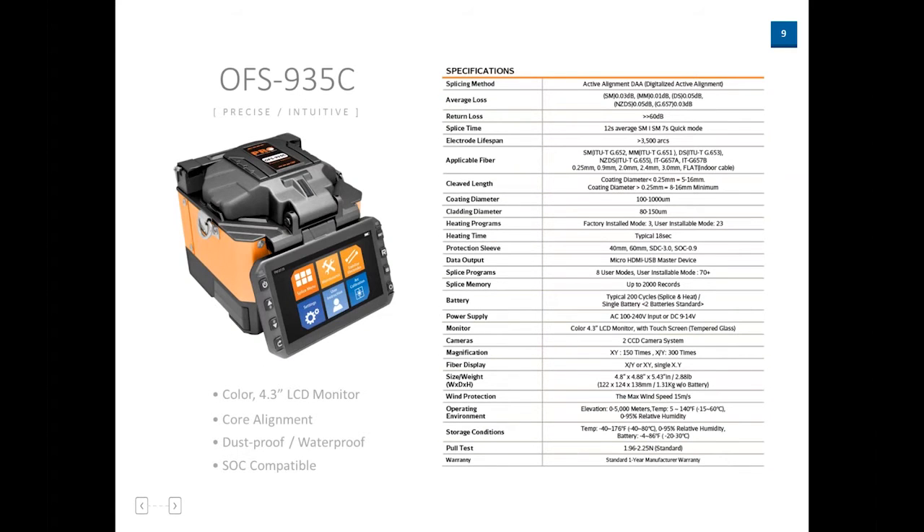Now looking at the OFS 935 — this is 12 seconds average, but there's a quick mode that gives you a seven-second splice time. The heat time is 18 seconds, which is a little faster than the Pro 790. Again, you're less than a minute and you have a splice once your fiber is done. This unit has a color LCD monitor and is also touchscreen, but it also has physical buttons on the side. It's a compact unit.